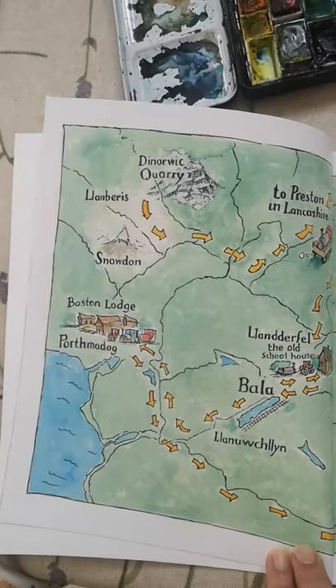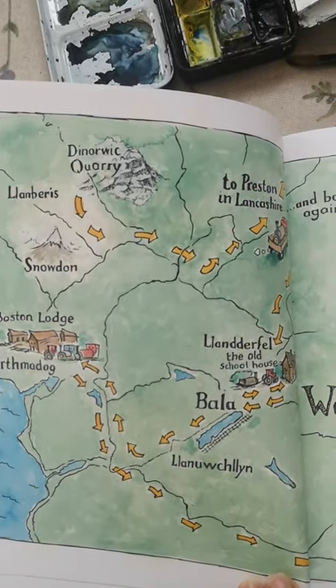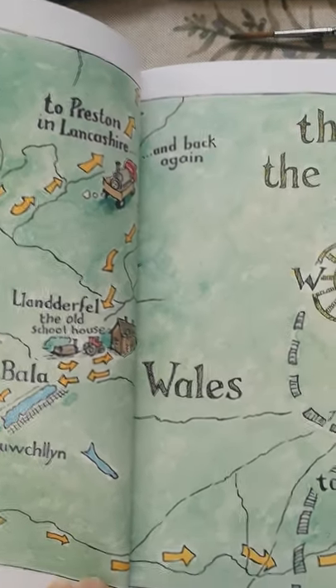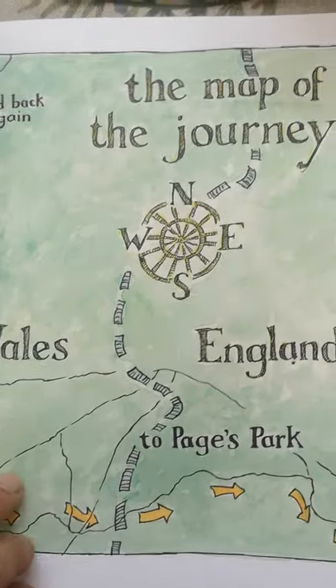It starts with the map showing where she worked and all the places she went to on her road to being fixed so that she could come back steaming again.